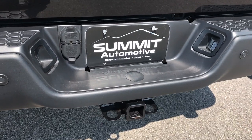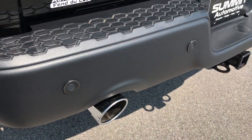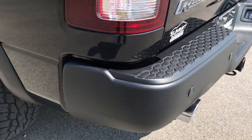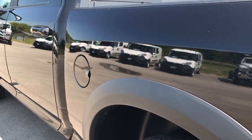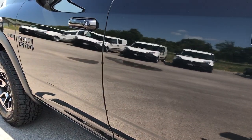Full towing package which includes receiver hitch, wiring — four pin and seven pin — backup sensors, and dual rear exhaust. The bumper is in excellent condition, not one dent or ding. As you go down this side of the truck, you can see just how glass-like that paint is — how reflective and clean the body is.